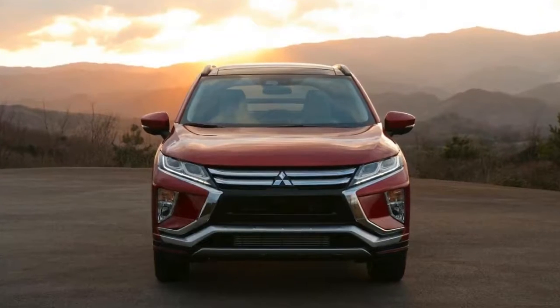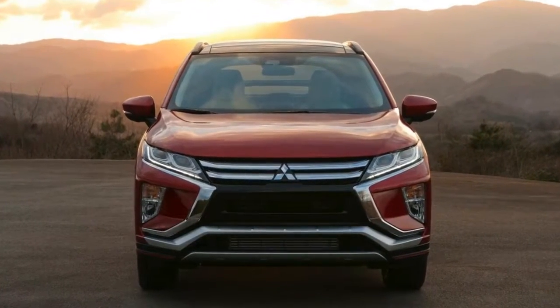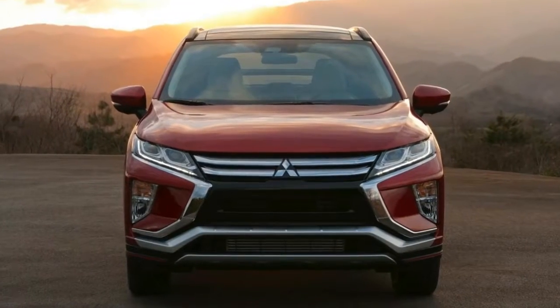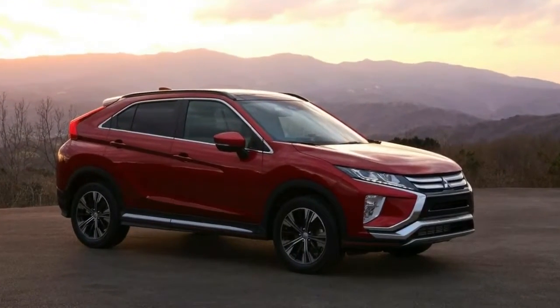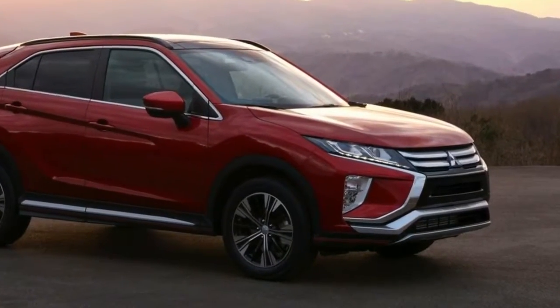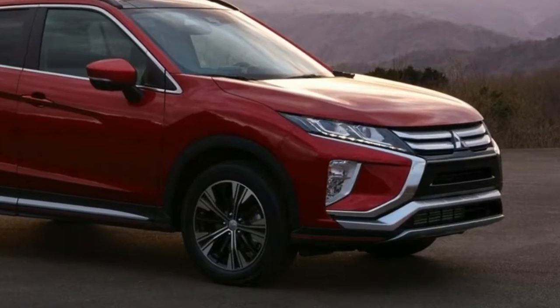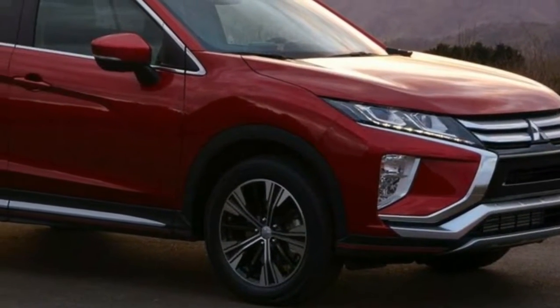The automaker didn't play it safe when designing the compact crossover. Up front, the Eclipse Cross looks like other Mitsubishi vehicles with a familiar grille and headlight design. But unlike its current stablemates, it features a steeply raked liftgate, and a body-colored bar splits the rear window in two pieces and houses unique C-shaped lights.